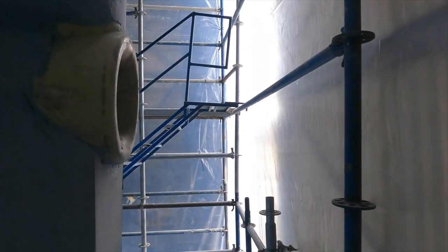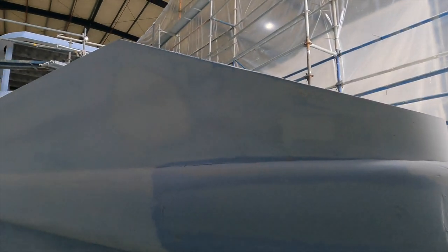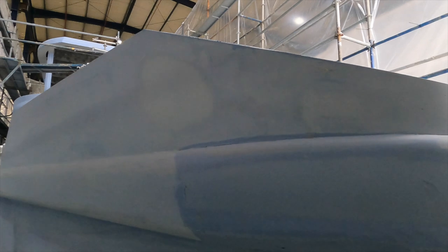The wave-piercing bow has been designed to take on big seas. Of course, if it has too much buoyancy in the bow then a boat will slam, but with too much buoyancy in the stern, a boat will likely broach in steep following seas. The sharp bow also means that this Explorer Yacht can achieve a speed of 10 knots with just 120 horsepower.